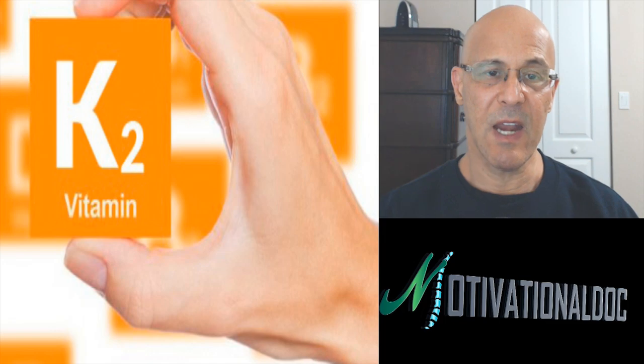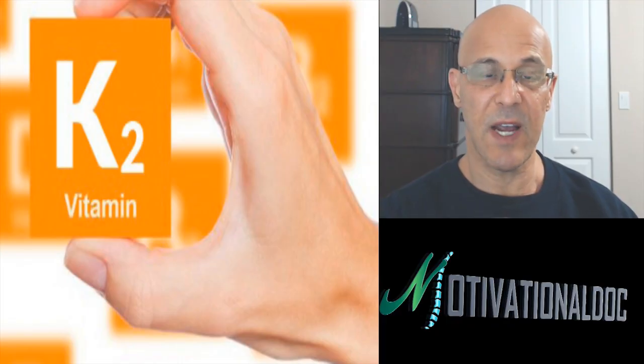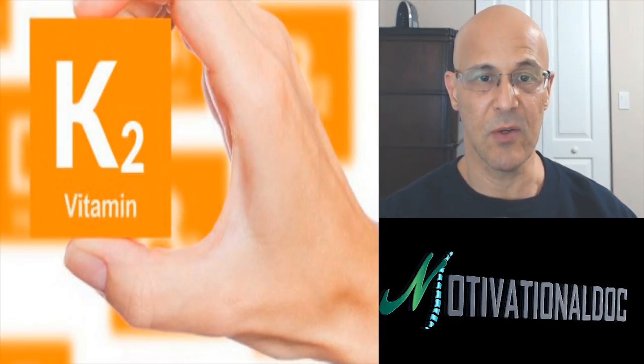So anyone who is taking blood thinners, before you even start trying to get this vitamin K2 that I'm going to explain to you, you need to speak to your doctor first.